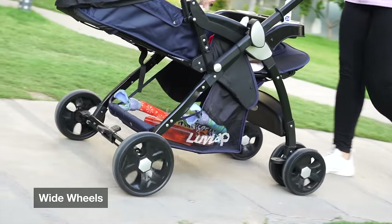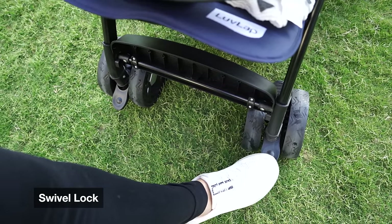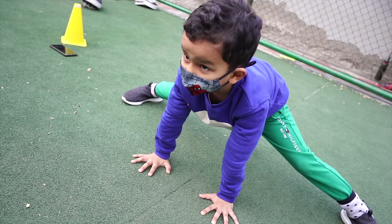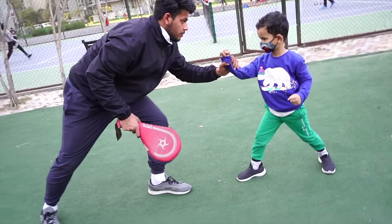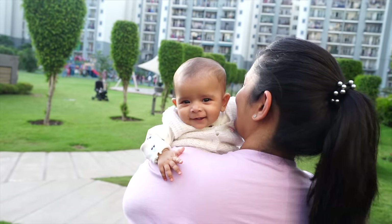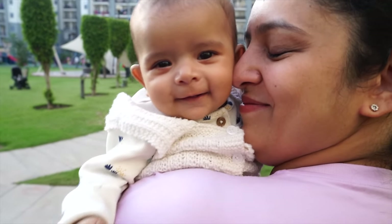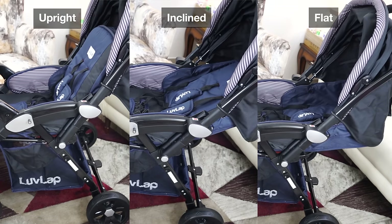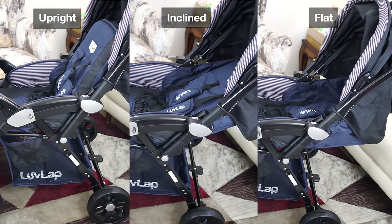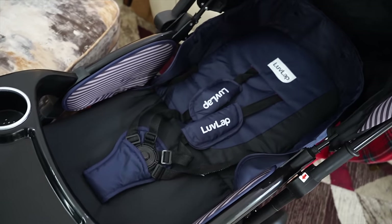Aapke paas basically pura control hai over the pram. Usually sham ke time mein Kabir ki bhi koi na koi training ho rahi hoti hai — cricket, basketball, tennis — kuch na kuch is time pe chal raha hota hai. Toh beech beech mein hum ruk jaate hain, mein Noor ko pick up kar leti hoon aur thoda bahut usko aaspaas dikhati hoon, nature ke close le jaati hoon which she absolutely loves. Bahut jaldi woh baithna shuru kar degi, aur tab Love Lab Galaxy Stroller ka ye jo three seat recline option hai, ye mere bahut kaam aane wala hai ki mein aasaan se usse bithaaun aur woh Kabir ko dekhe, which she can just do for hours.